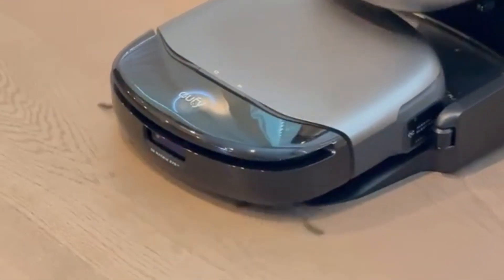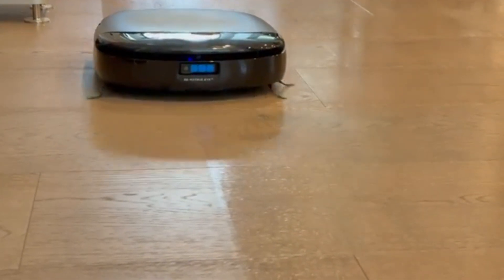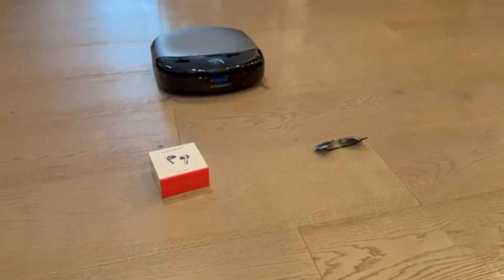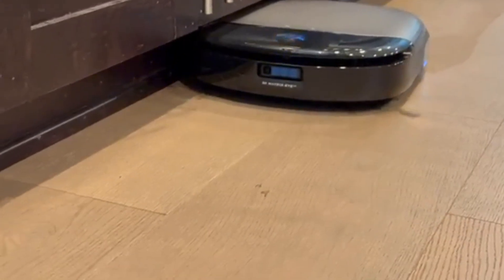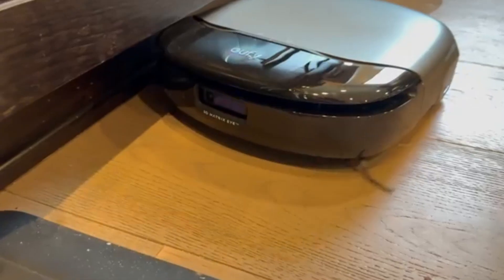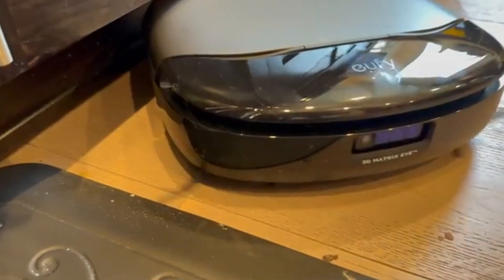Yuffie S1 Pro: The Yuffie S1 Pro is the perfect choice for those who want a powerful yet compact robot vacuum that can effortlessly reach tight spaces. As one of the slimmest high-performance models, it easily glides under furniture, ensuring dust and dirt don't accumulate in hard-to-reach areas. Despite its sleek design, the S1 Pro delivers impressive 5,000 Pascal suction power, making it highly effective at picking up debris from both hard floors and carpets.